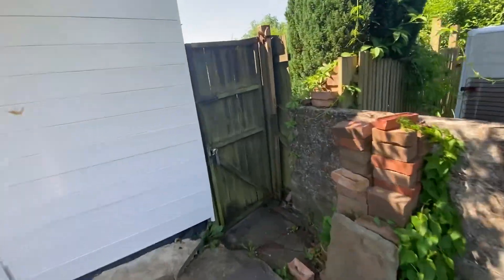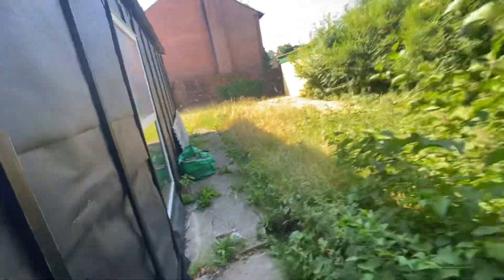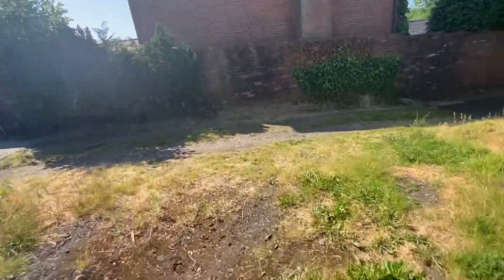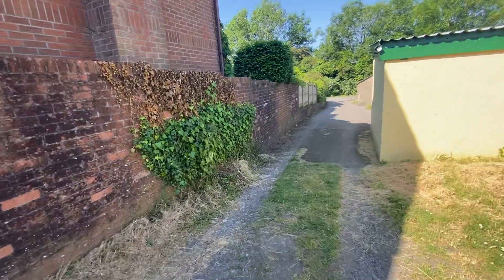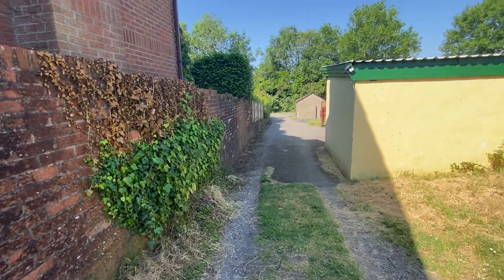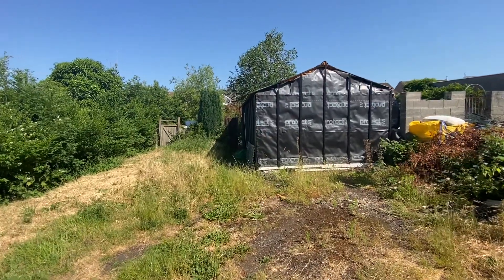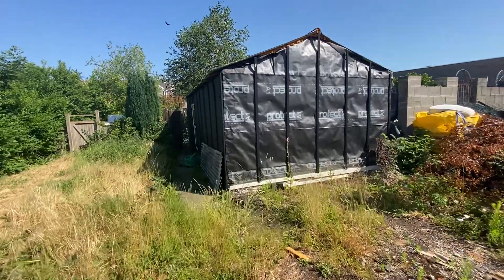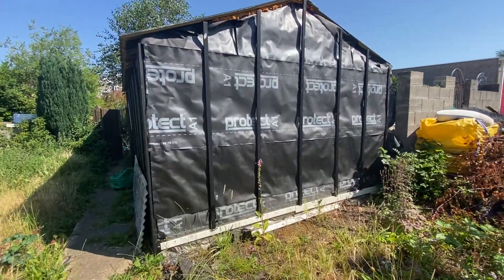Let me just take you out and show you the rear access. You could restore this structure to a garage if required, and there's the access which comes in off here. That's the end of our virtual viewing for this property in Plan Samlet. If this property is of interest then please contact our office and we'd be happy to help you with your inquiry.